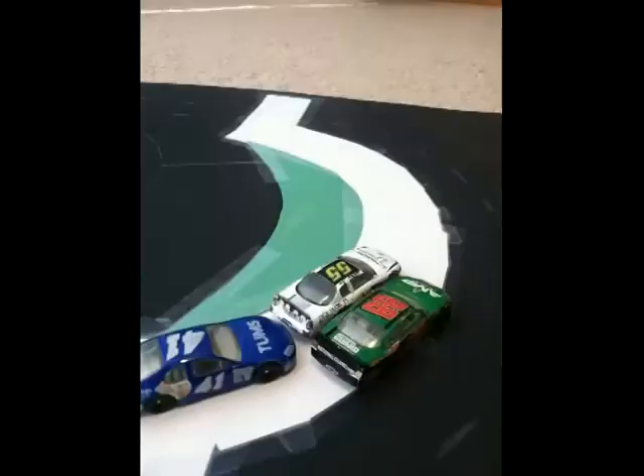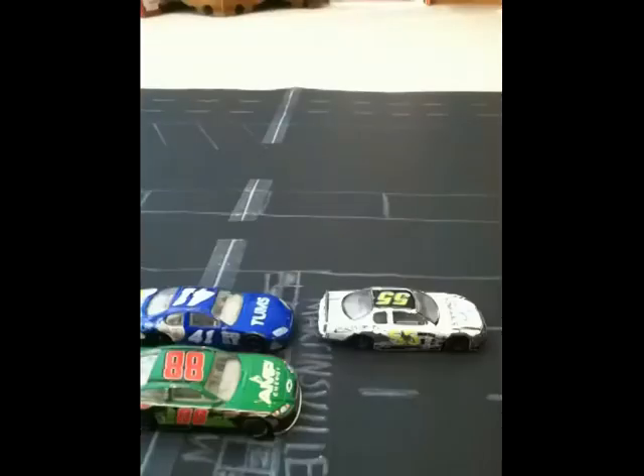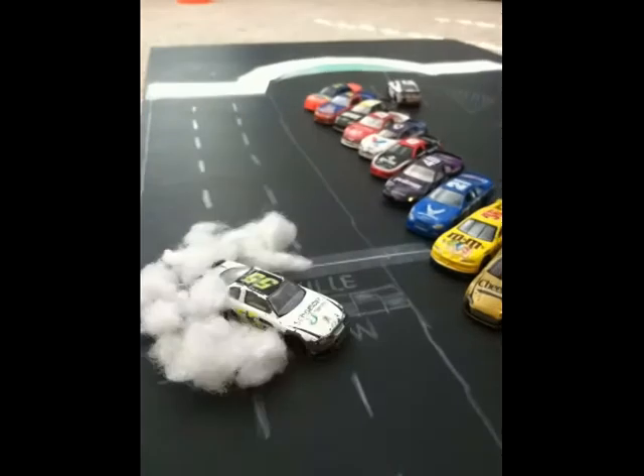White flag is in the air. They're side by side through turns 1 and 2, down the backstretch now. Carter Fargo sticks his nose in front through 3 and 4. Carter Fargo wins it at Martinsville Speedway! Congratulations to the 55 of Carter Fargo — amazing race.